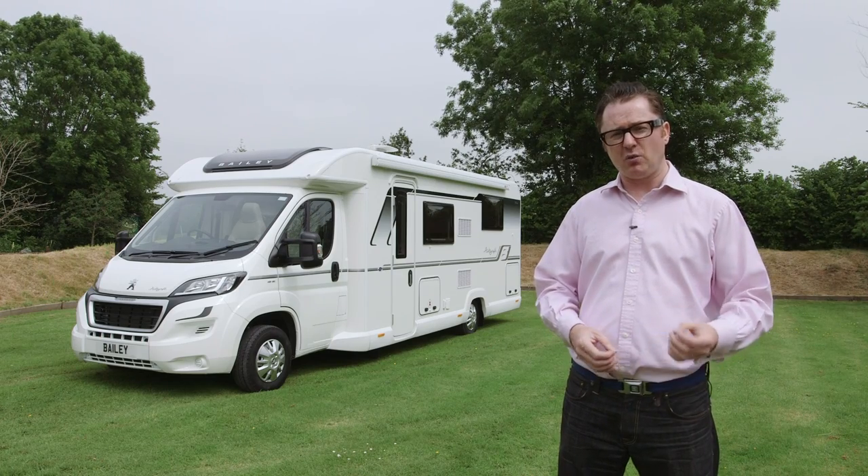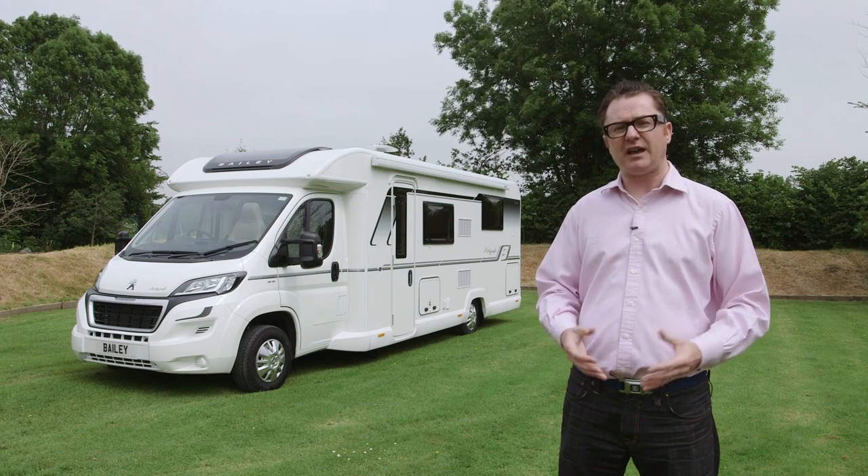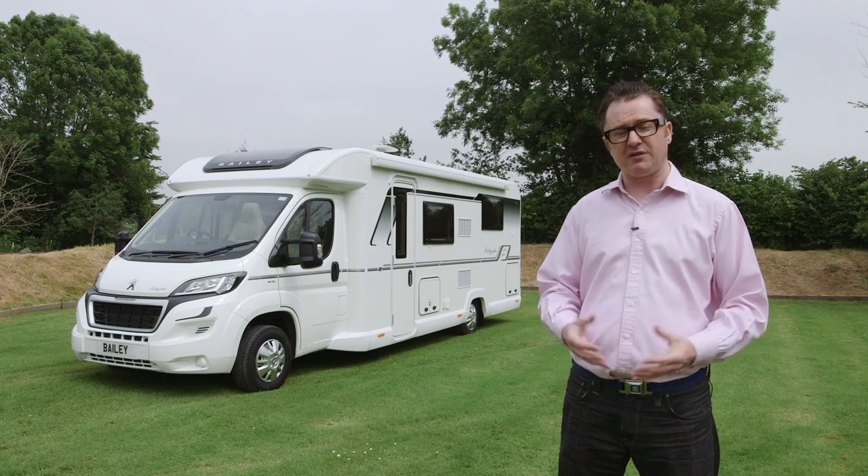This layout inside is a new one for Bailey because it's a longitudinal island bed. Previously, in the 730, they had a transverse mounted island bed. But there are a few other refinements they've made for this new range.